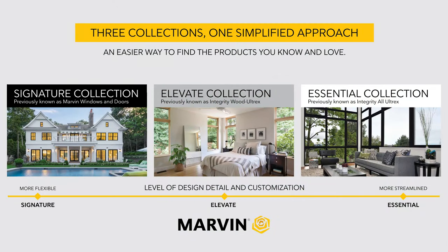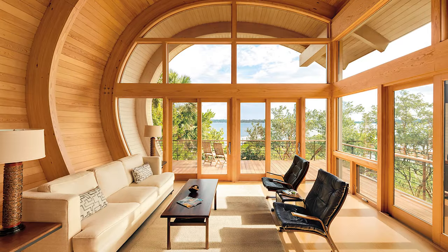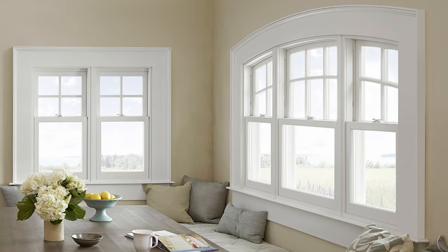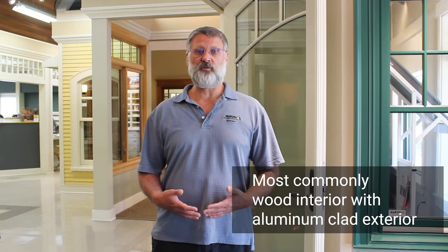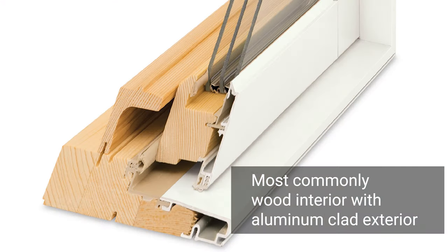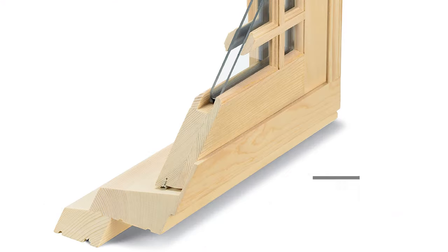Marvin has grouped their window and door products into collections organized by degree of detail, flexibility, and customization possibilities. The Signature Ultimate is a robust and innovative product offering from Marvin with a wide variety of options and features for both the interior and exterior. The Ultimate is most often a wood window with an aluminum clad exterior, though there is a wood exterior option as well.